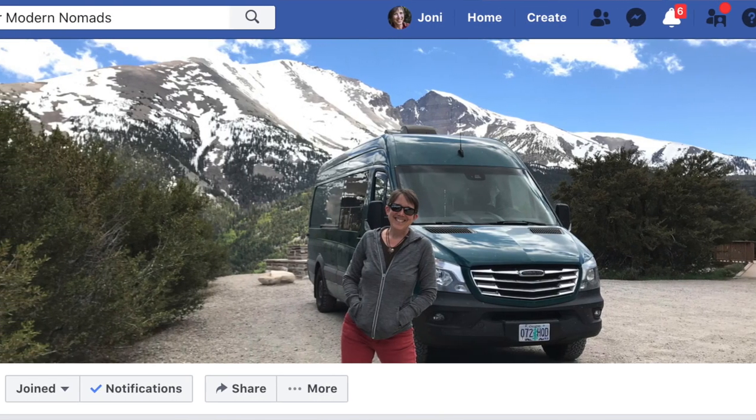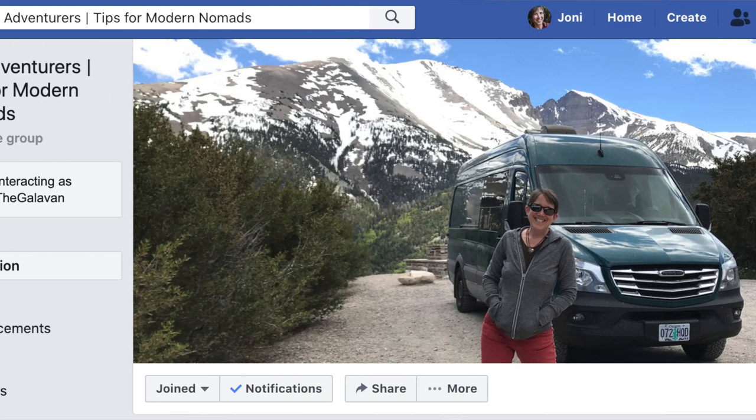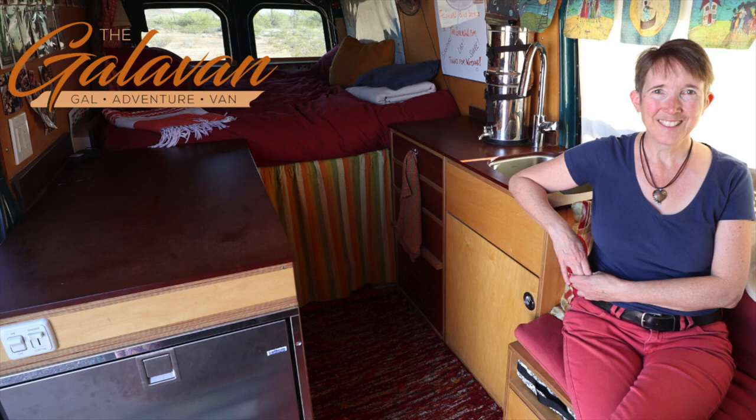I want to thank TJ for sharing their client's van with us. I am so impressed with the knowledge and craftsmanship at Venture House. If you liked this video, please hit the thumbs up button and share it with someone else. And if you want to see more van and rig tours, van life tips, and other videos to help women get on the road, hit subscribe and ring that notification bell. I appreciate your thoughtful comments, and if you'd like to join a deeper conversation, I invite you to join our Facebook group, Gal Adventurers. This is Joni with the Galavan — enjoy your journey. We'll see you next time.